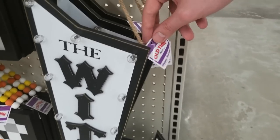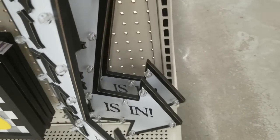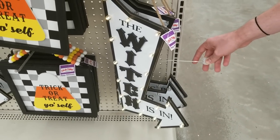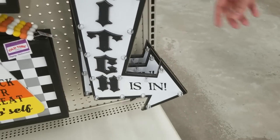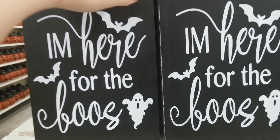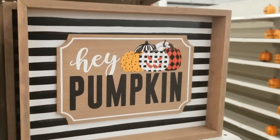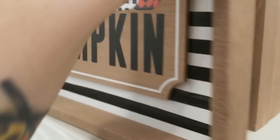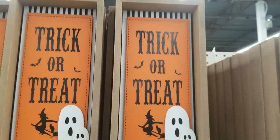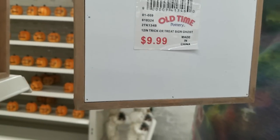Larger signs included 'The Witch Is In' at $24.99 — it actually lights up with a little button, not super bright but would show better in a darker room. 'Trick or Treat Yourself' was $14.99 — makes me think of Parks and Rec. 'I'm Here for the Booze' was a fun little sign at $7.99. 'Hey Pumpkin' reminded me of Big Lots' pumpkin line — $14.99.